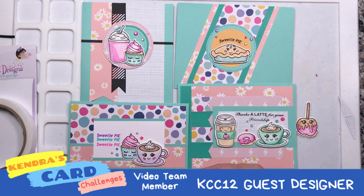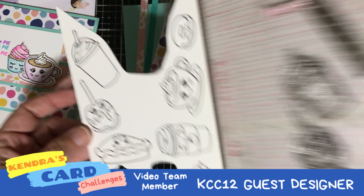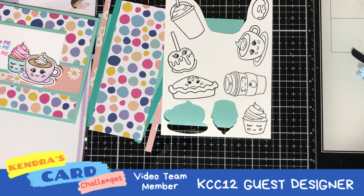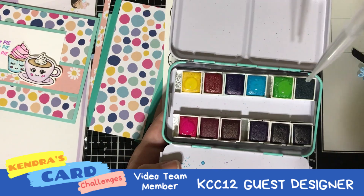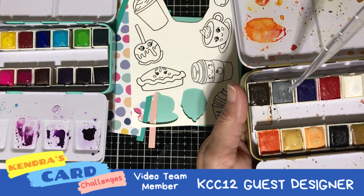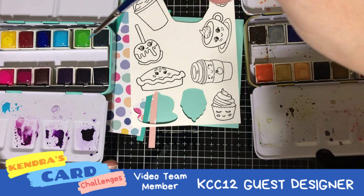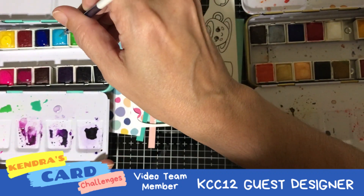Today I am guest designing for Kendra's Card Challenge KCC12. Kendra's Card Challenge is a quarterly card challenge that card makers worldwide can join. You download the PDF file that contains the cutting template for six sheets of paper and you end up with 15 different card sketches that you can follow from this PDF. You create your own cards using the templates and your choice of coordinating six by six pattern paper. They can be any color and any theme. You must trust the card and you must trust the sketches and you will fall in love with all 15 cards.